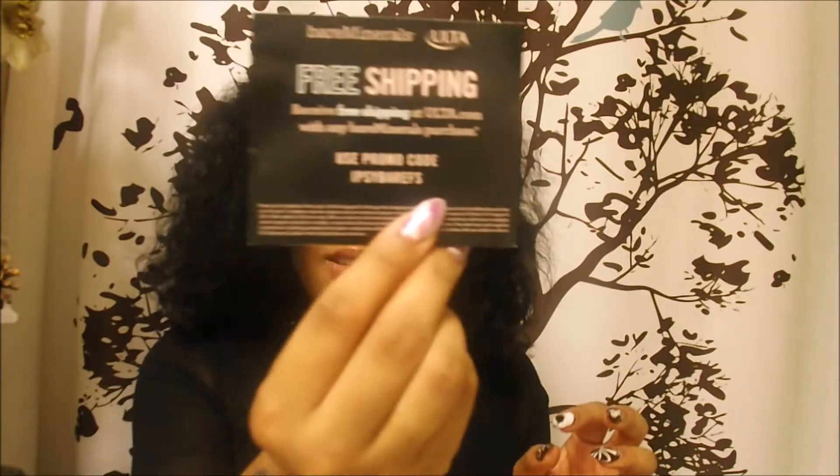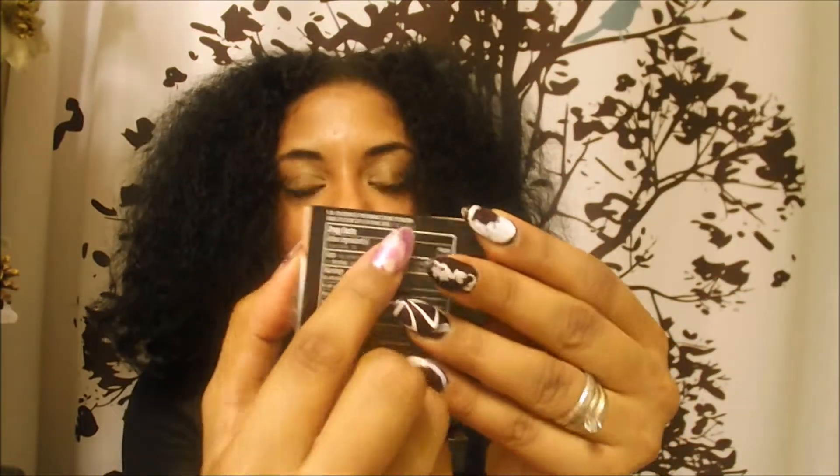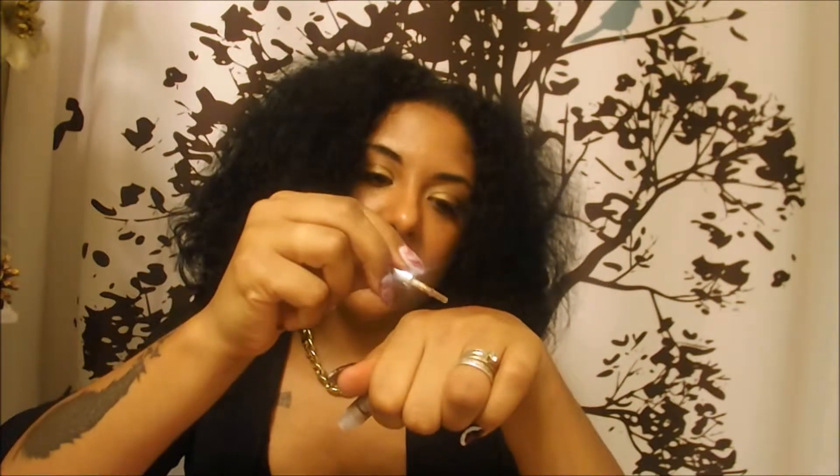The last thing I got was a Bare Minerals free shipping offer — free shipping with any Bare Minerals purchase with a code — and also this Bare Minerals 501 BB Advanced Performance Cream Eyeshadow, which has SPF 15 in it, which is kind of weird. It's called 'Divine Wine.' It's a little mini sample, really cute, with a doe-foot applicator. It's creamy — I could probably use it as a base. Not too bad.